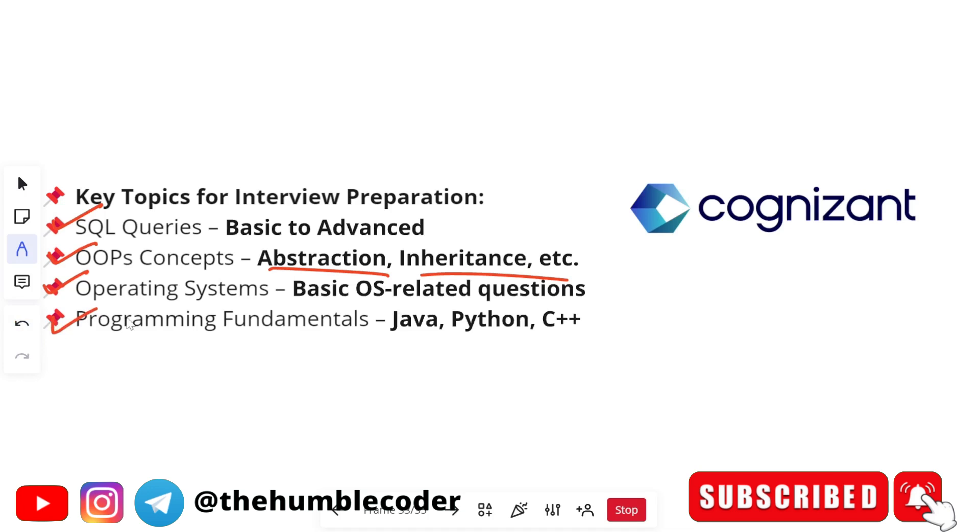You should be good with your programming fundamentals — Java, Python, and C++. You will definitely be asked to write basic or even advanced level code. You will be given a problem to solve, and the difficulty depends on your role and the interview.